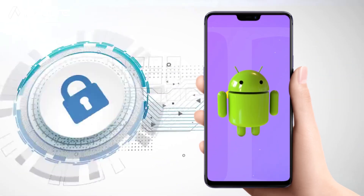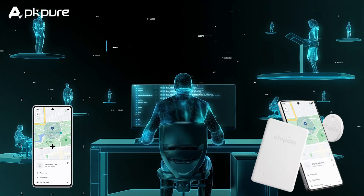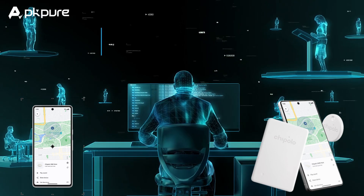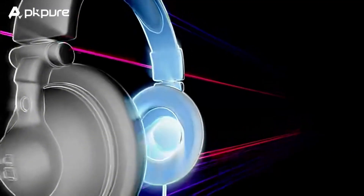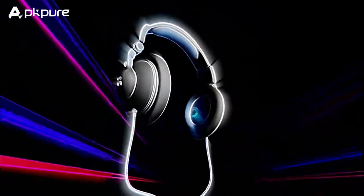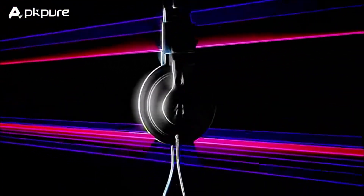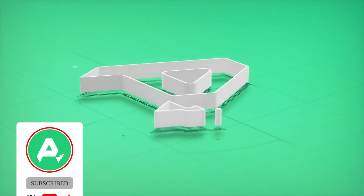The new Find My Device works with devices running Android 9 and above. Learn more about Find My Device compatible devices and all the ways the Find My Device network can help you find a lost device or item. And look out for software updates coming to headphones from JBL, Sony, and others, which will join the Find My Device network soon. Don't forget to subscribe to our channel for more updates.